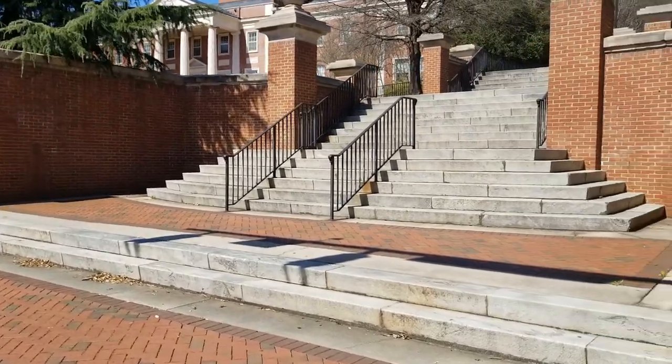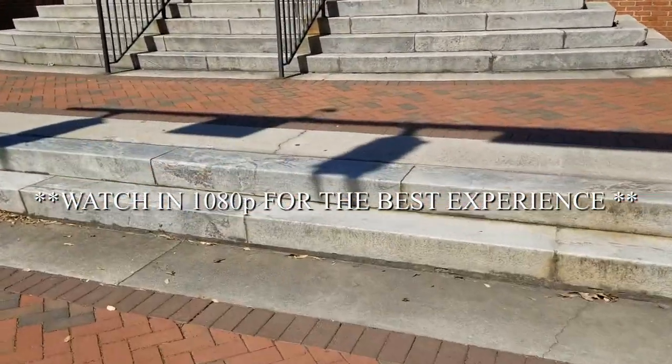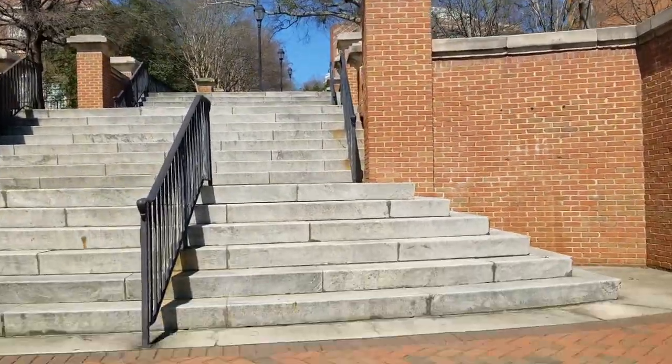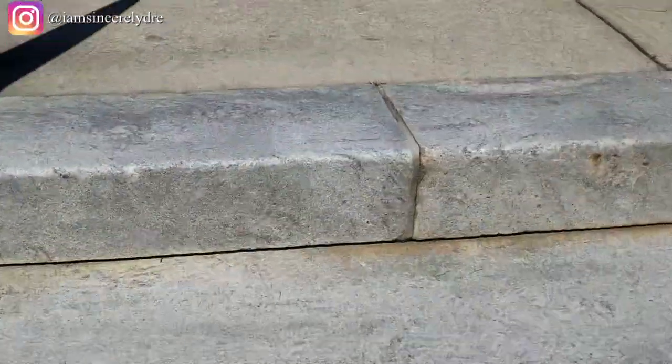We'll be starting off this tour right by Balden Street. As soon as you get to the top of Balden Street, you will see the Million Dollar Staircase. This is something that everybody knows when you come to UGA. I personally try to avoid this staircase, but for y'all we're gonna go up it today.